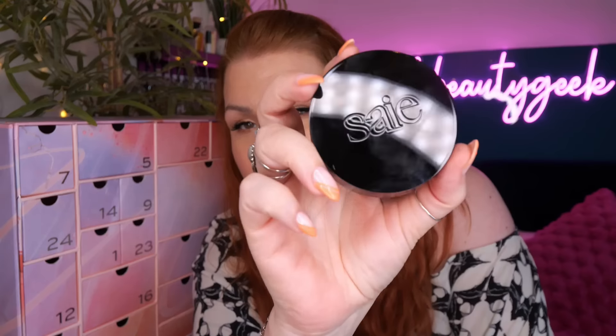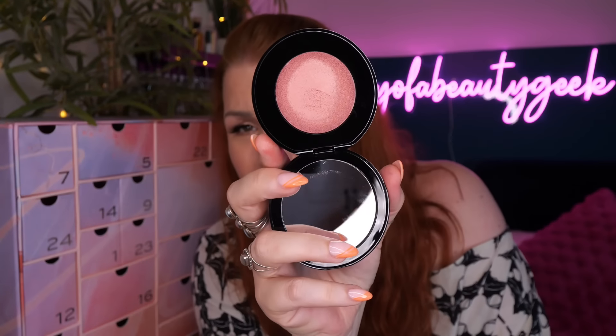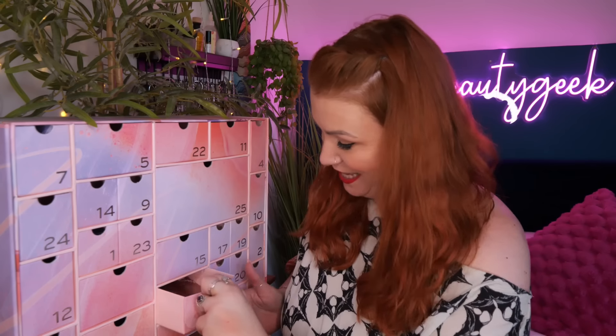It's a pinky-salmony colour, not shimmery - just really pretty. You can use it on your cheeks or even on your lips as multi-purpose. I wouldn't go full pelt on your temples unless you like the pink-templed look! Happy with that, and happy I've got a different shade.